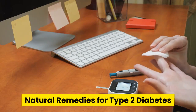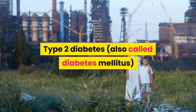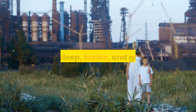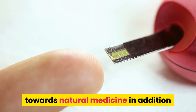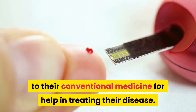Natural Remedies For Type 2 Diabetes. Type 2 diabetes results from the perfect storm of not enough movement, too much of the wrong foods, emotional stress, lack of sleep, toxins, and genetics. More often than not, patients with type 2 diabetes look towards natural medicine in addition to their conventional medicine for help in treating their disease.